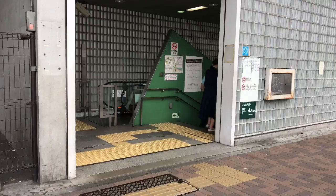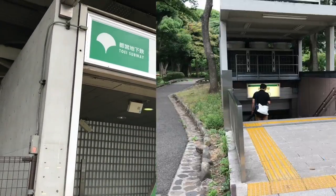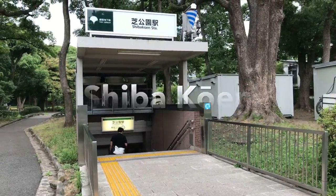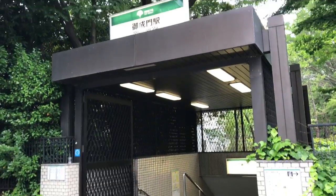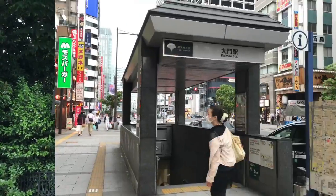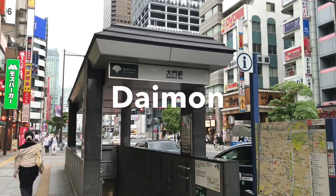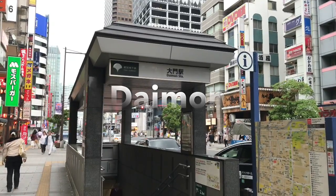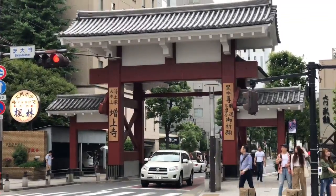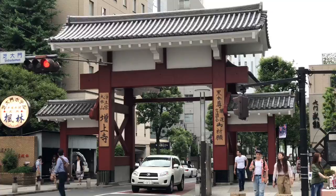It's easy to get here. You can use Akabanebashi Station, Shiba Koen Station, Onarimon Station, or Daimon Station. I suggest Daimon Station because you can pass through the Daimon, or the Great Gate, as was intended in the Edo period — look at that, it's badass.